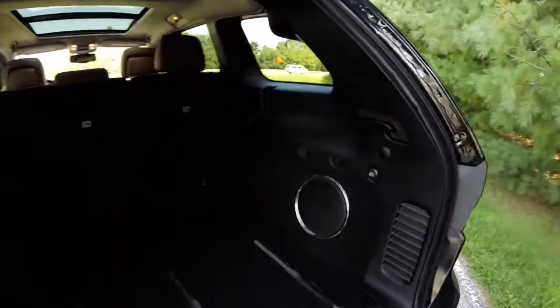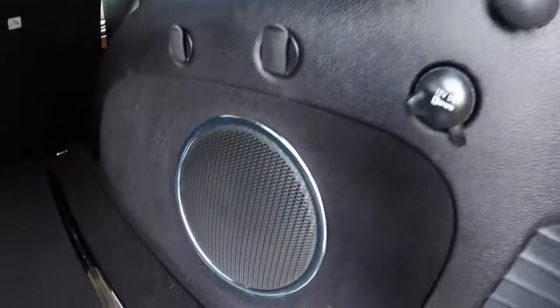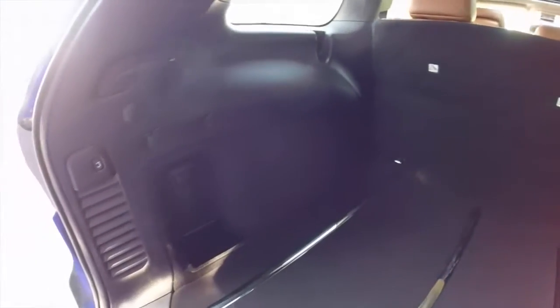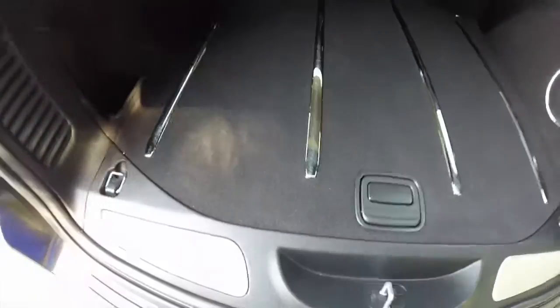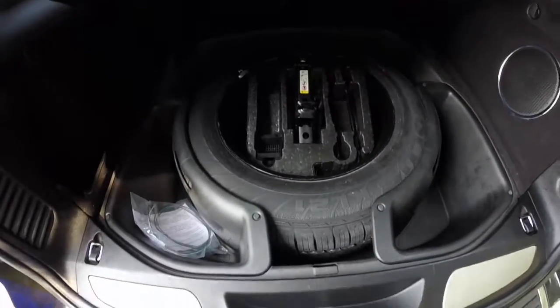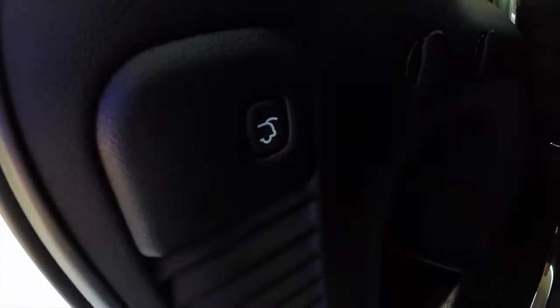Take a look at the luggage compartment. There's a power point, subwoofer and speaker. Down below, you have your full size spare tire with jack. You also have your power liftgate release button.